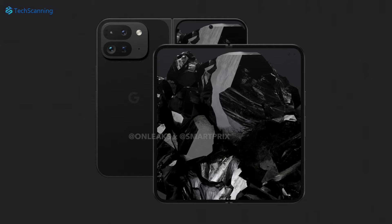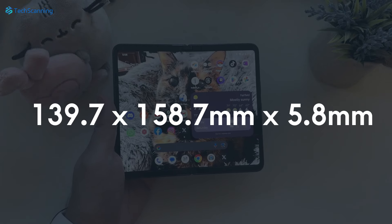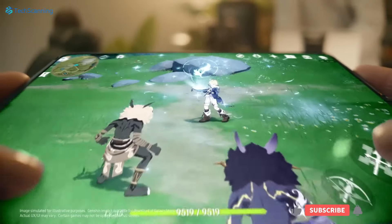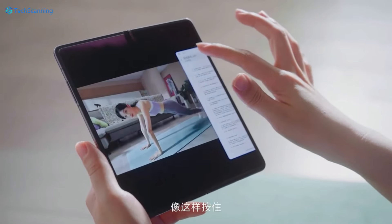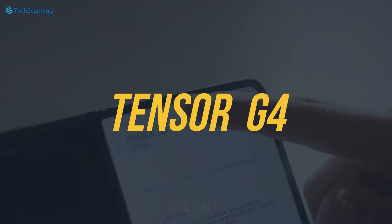For the dimensions when unfolded, it will measure 155.2 x 150.2 mm, making it much more squarish than its predecessor which was 139.7 x 158.7 mm. On the specs side, as per previous leaks, the Pixel Fold 2 will skip the Tensor G3 seen on the Pixel 8 series and jump straight to the unreleased Tensor G4 chipset.